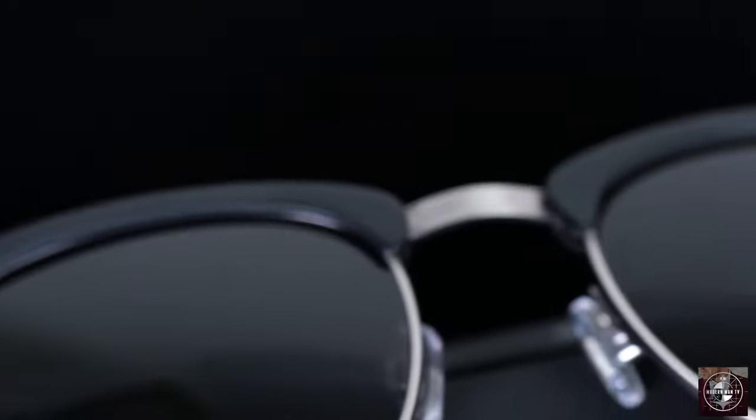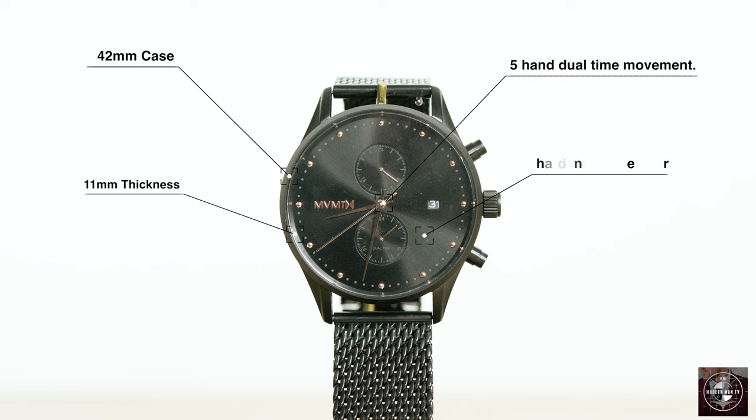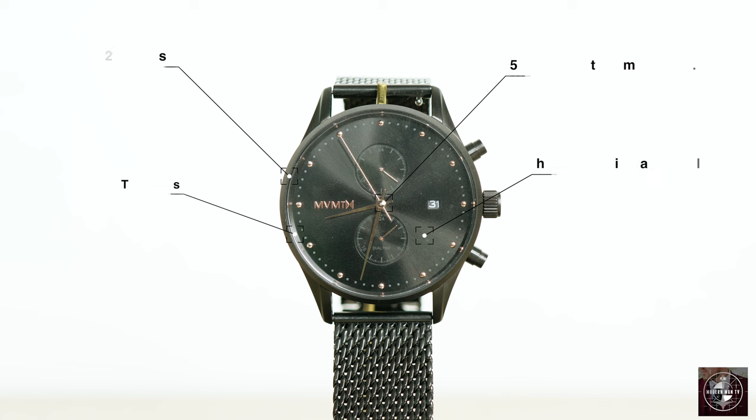Today we're going to look at the Slate timepiece and the Legend sunglasses from the Movement lineup, starting with the Slate in black rose. The specs on this watch include a 42 millimeter case with a thickness of 11 millimeters. It also has a strap width of 21 millimeters with a battery powered five hand dual time movement. The glass on the watch face is made from hardened mineral crystal and the watch is water resistant at 10 ATM. All watches from Movement also have the ability to quickly change the watch band.